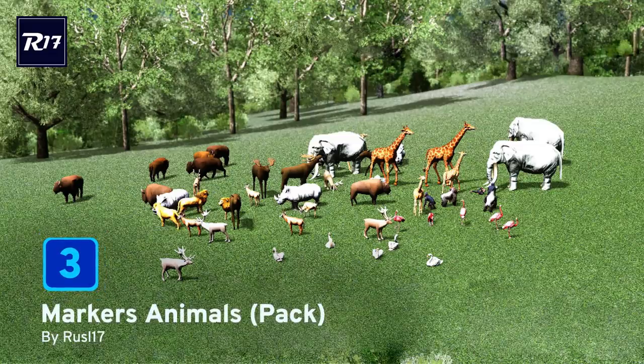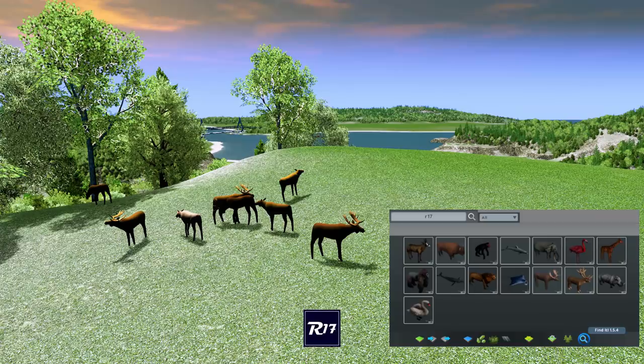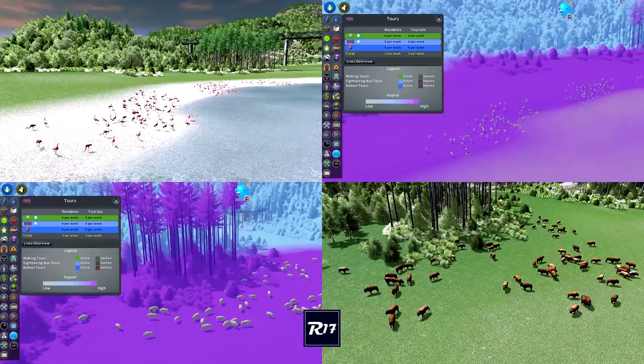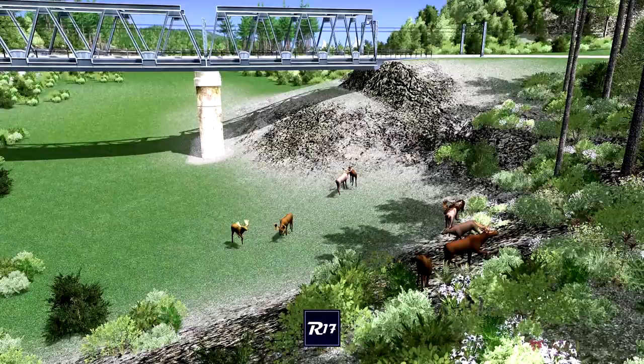At number 3 we have the Markers Animal Pack by Russell17. Who doesn't like some cute looking animals in your city? Now you have the ability, either in the editor or in the game, to place all the animals you like. We have flamingos in the sea, humpback whales in your inner city ponds — you can just do anything you like and have your animals spawning all over the place. It includes antelope, bison, chimpanzee, dolphin, elephant, flamingos, giraffe, gorilla, humpback, wild lion, manta ray, moose, reindeer, rhino and swans. Excellent — lots of safari parks and moose-inundated forests in your city.